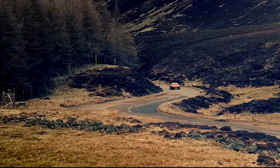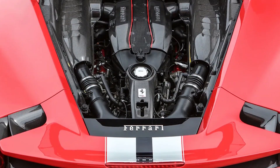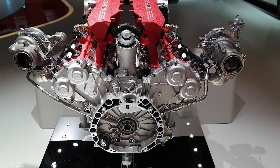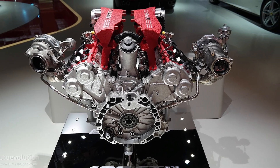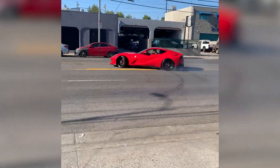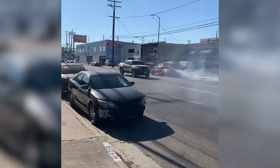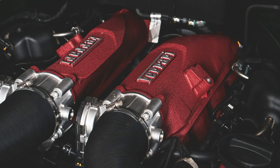Ferrari used to say turbos ruined engine response, and they stuck with naturally aspirated engines for decades because they wanted that instant throttle feel. But the 488 GTB changed their mind. Its 3.9-liter twin turbo V8 proved you could have turbo power without losing response. The key was using two smaller turbos instead of one big one, along with precise tuning of the exhaust system. Thermal imaging shows this setup runs cooler than a single turbo making the same power, since heat gets spread between two turbos, which helps with reliability under hard use.